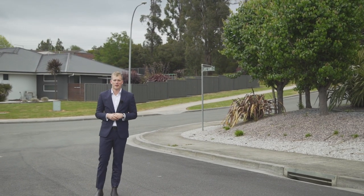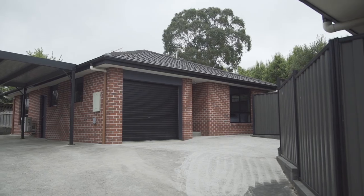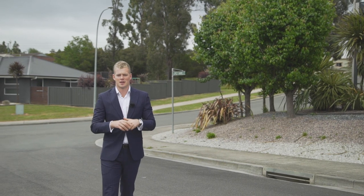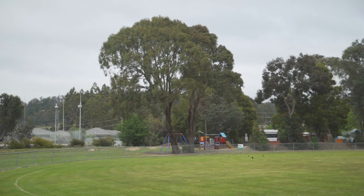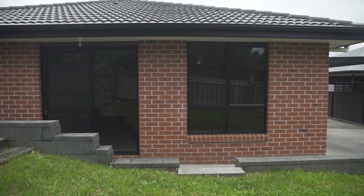If you're looking for a neat and tidy property in a quiet cul-de-sac, today's property is just ideal — perfect whether you're downsizing or looking for a great investment. One of my favorite things is it's an easy walk to the Lagana shopping center, the parks, and all the trails. Brick and tile — you can't go wrong with this modern home.